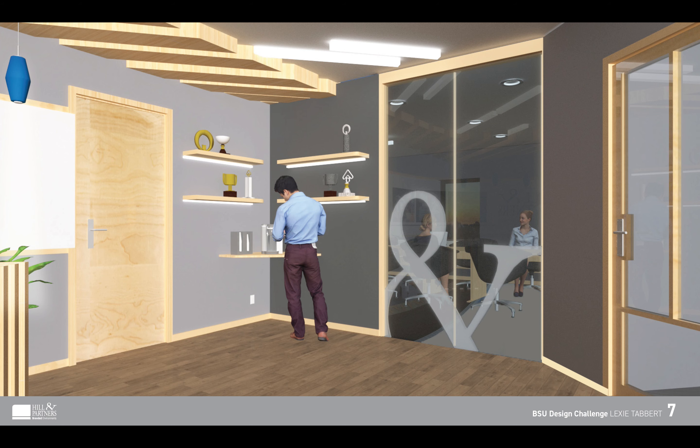I changed the orientation of the wall between the conference room and the mailroom to create a small nook that would house a refreshment area along with the Hill & Partners trophies. Since the guests only have a short time in the lobby, right above the refreshments would be shelves to hold all of the Hill & Partners trophies. While guests are getting refreshments, the trophies would be at an average eye height. This would help ensure that guests see the awards and talents that Hill & Partners have put forth through the years.